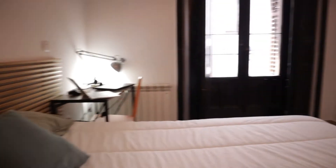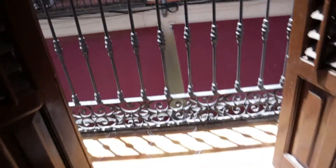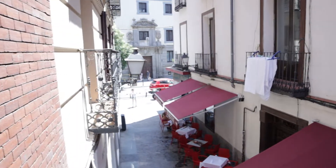The bedroom has really good space and has this exterior balcony with a really good view of the street, just in the center of Madrid City.